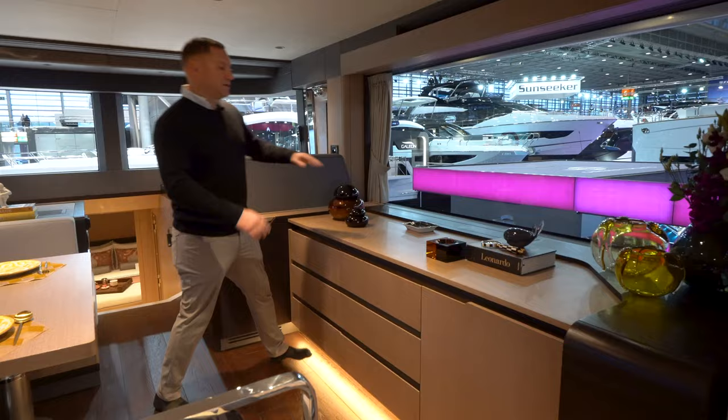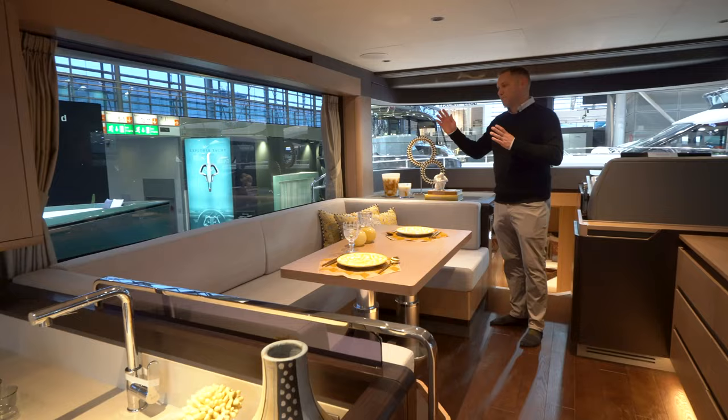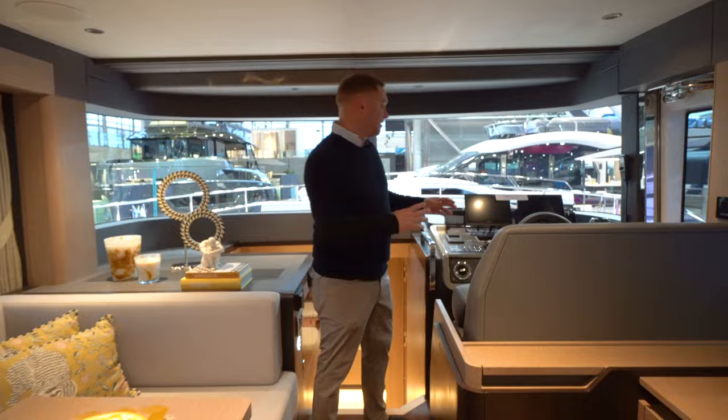Big, wide, open pane glass windows — no mullions. I'm picturing a great place to be out at anchor. And just forward of the salon, I've got my lower helm, which has a really great arrangement.